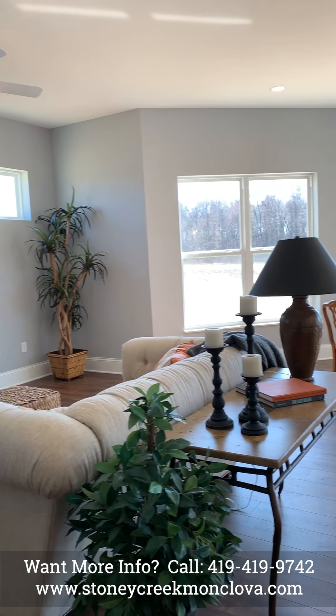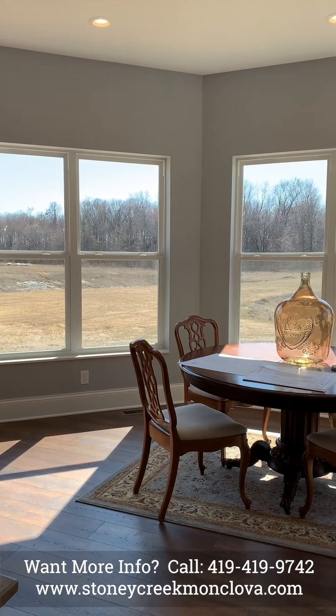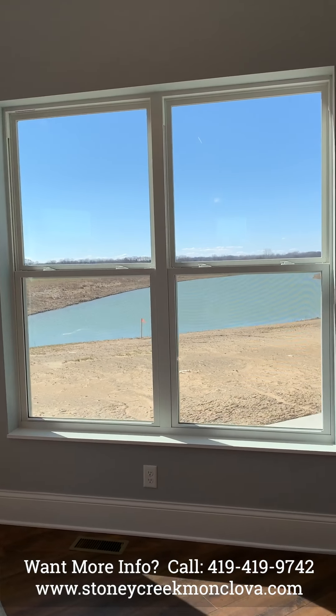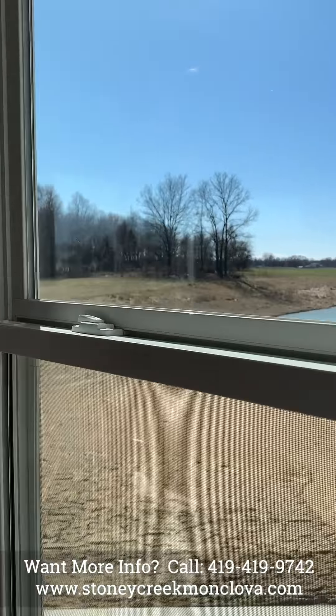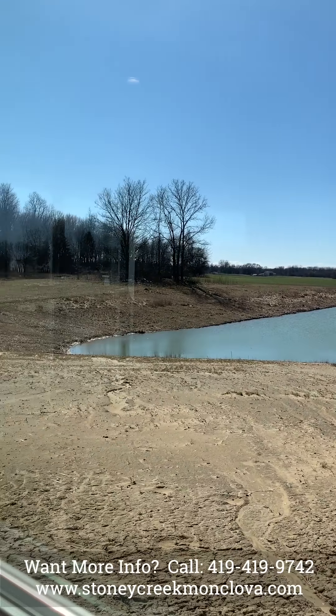Great room, dining room, beautiful water view. This has a view of the water and of the trees.